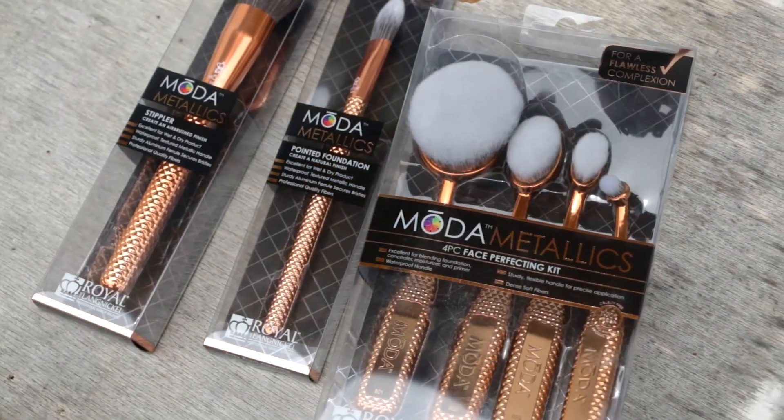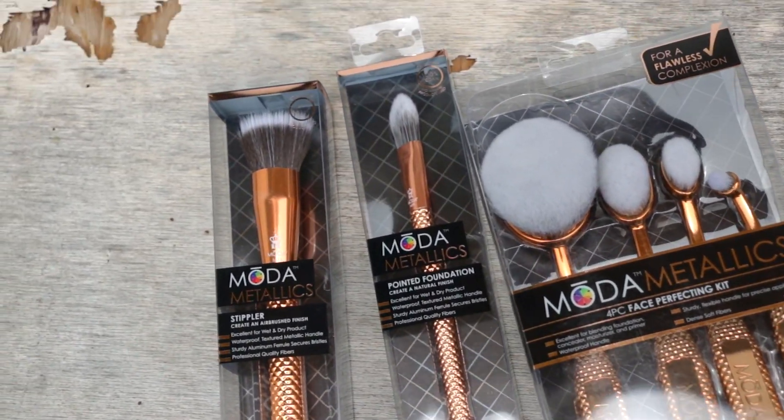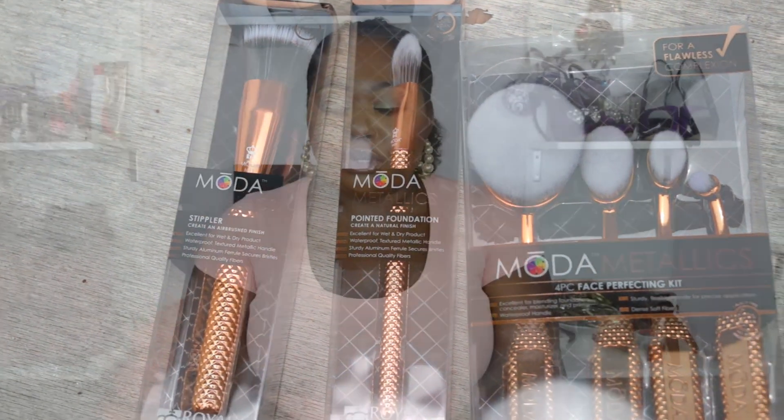Next up we have the rose gold brushes, and I think out of all the Moda Metallics brushes I love these the most, probably because they're rose gold and really pretty. I'm going to show you a kit from that series — this is the four-piece face perfecting kit. Here it is — and these are oval brushes.